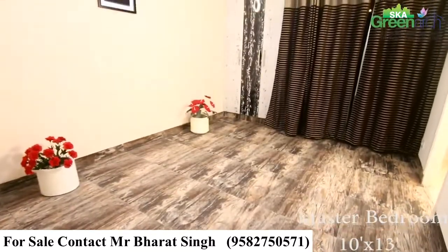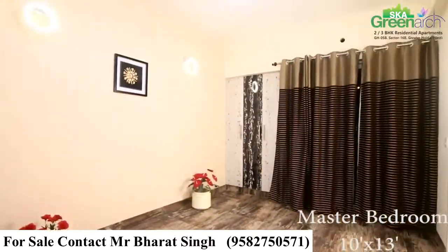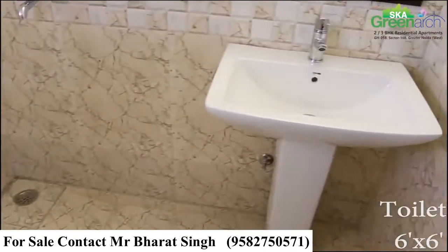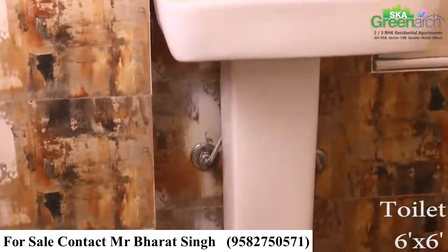This is the master bedroom and is beautifully designed. It is connected with an attached washroom in which you are getting Jaguar fittings and premium ceramics.